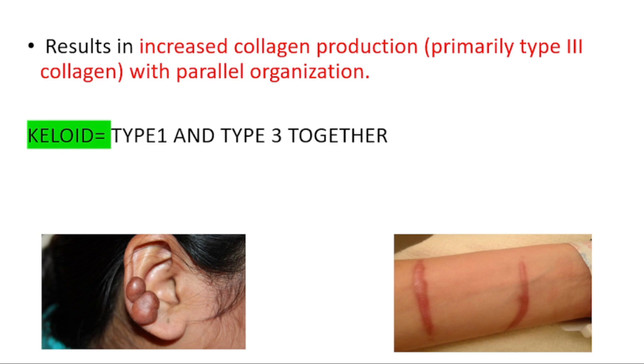On the left side, you can find keloid. On the right side, you can find hypertrophic scars.